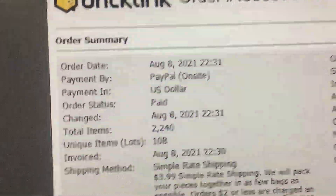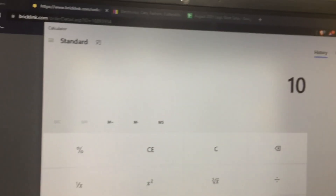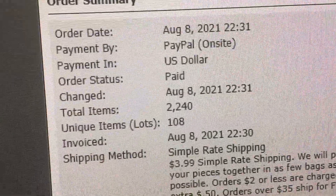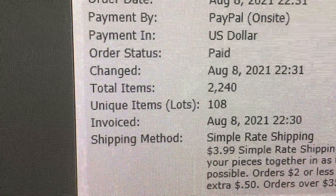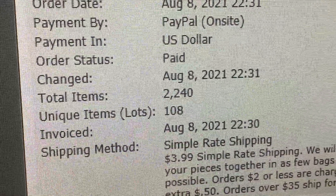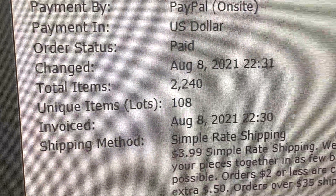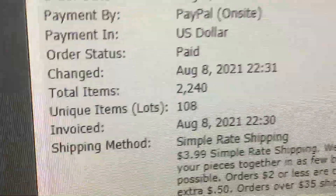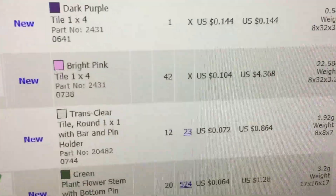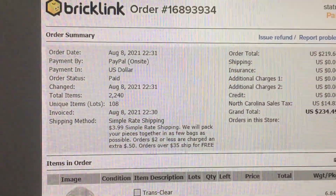I was thinking about this when it came in yesterday. 108 lots would be 36 minutes to pull. But with each lot being roughly about 20 items per lot, there's got to be a different multiplier to this. Like if the ratio of items to lots is higher at some point — I feel like this isn't going to take me 36 minutes to pull, it's going to take a lot longer. And most everything in here, they've bought every single item — majority of the lots they've bought me out. So this will take me probably about an hour.